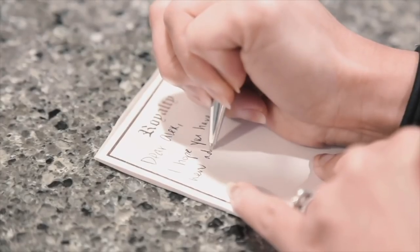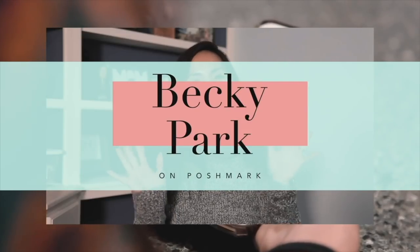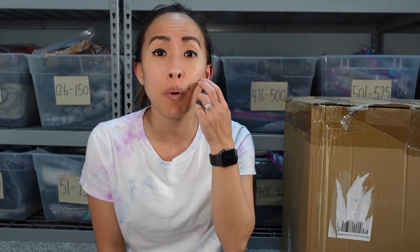Hi everyone, my name is Becky Park. I'm a part-time reseller primarily of fashion — I sell things like clothes, shoes, and accessories. This is definitely outside of the box for me, but the company Restock reached out and asked if I would do an unboxing of one of their wholesale boxes on my channel so you could see what kind of stuff they have.